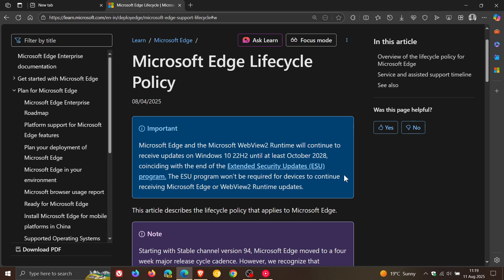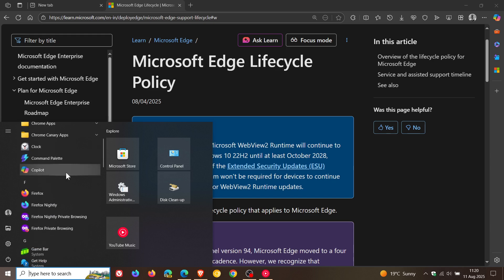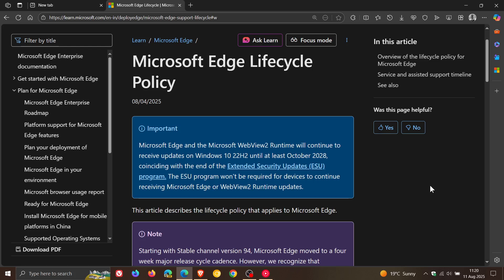The ESU program won't be required for devices to continue receiving Microsoft Edge or WebView2 runtime updates. So even if you don't subscribe to the ESU, you will still get support for Microsoft 365, Edge, and WebView2. A big reason for this is because the new Copilot app — which is mainly a native app according to Microsoft — still has components that need WebView2 to run, which is very integrated into Microsoft Edge. The Microsoft 365 Copilot app is also an Edge PWA, so Microsoft wants to ensure both Edge and WebView2 are supported for these apps to work for at least a couple of years after end of support.